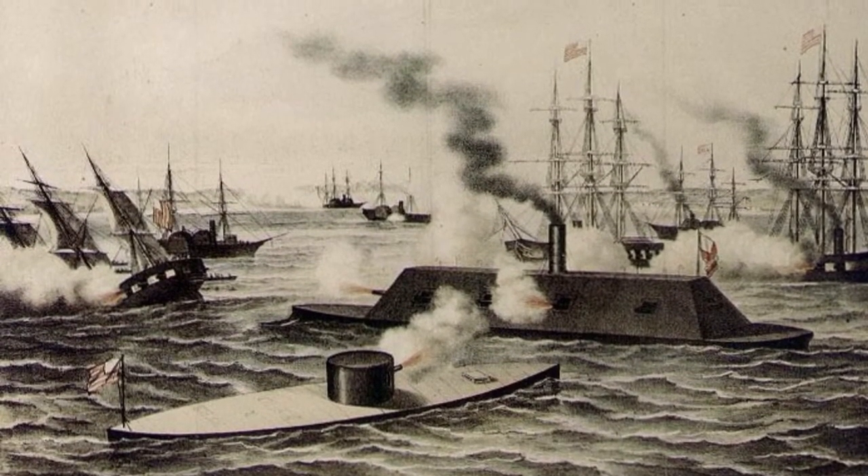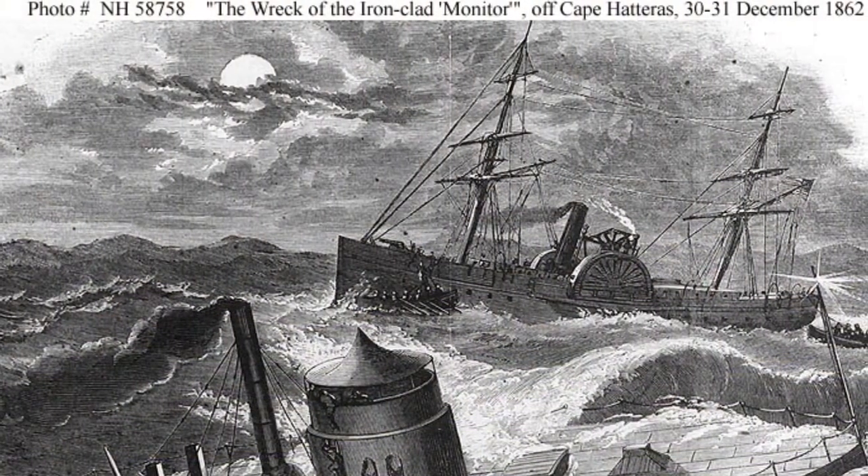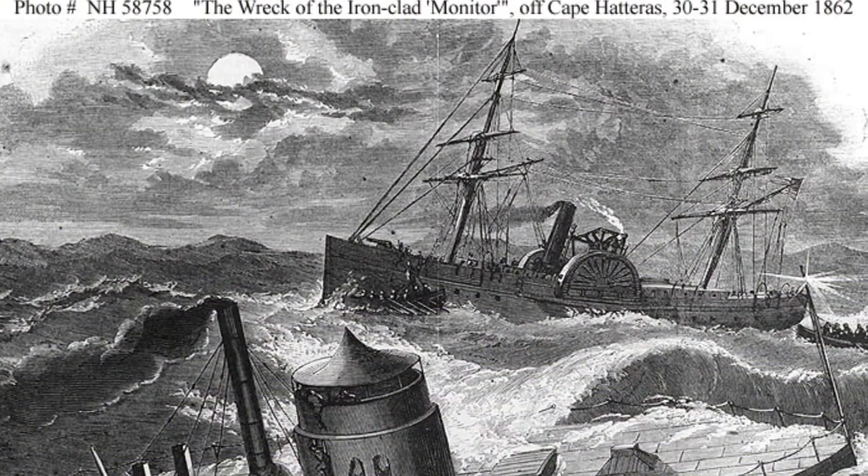The battle started March 8th and ended March 9th. It was between the North and the Confederate States. The ship, the Monitor, belonged to the North.